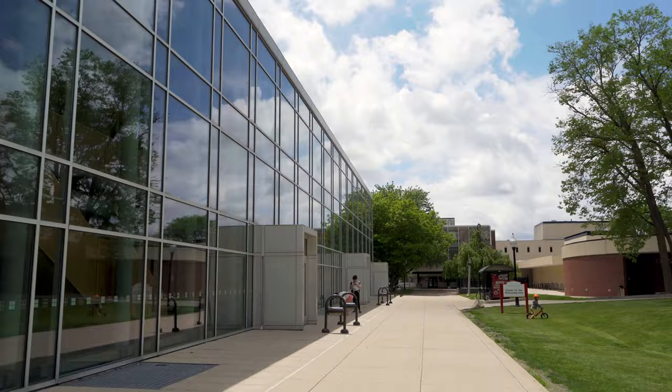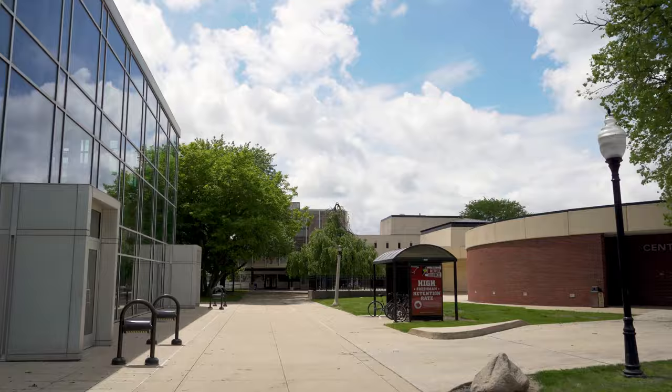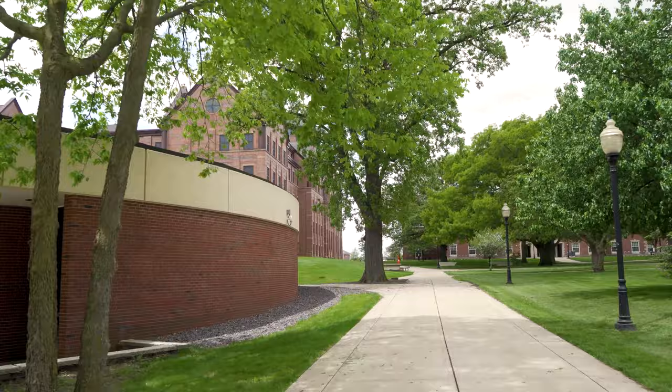This is the arts corner of campus, home to the Won Soo Kim College of Fine Arts. The beautiful glass building to the left is the Center for the Performing Arts, and this round building to the right is the Center for the Visual Arts.